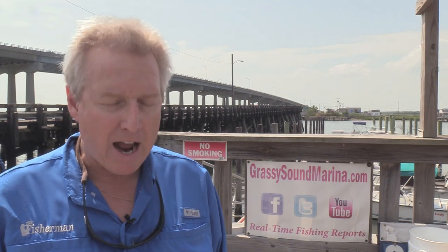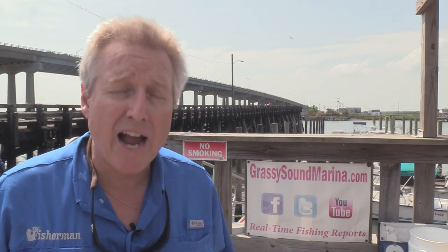Captain Dan Schaefer of Insomniac Guide Service runs for sheepshead around here, putting them on those bottom sweeper jigs. You can use those greenies, the cheddar crabs, fiddler crabs, perhaps a high-low or your typical tog-style rigging, and of course the crab jigs that you use for tog as well to go for the sheepshead.